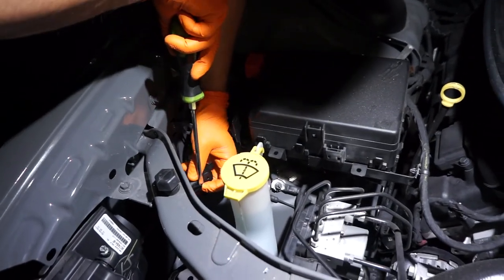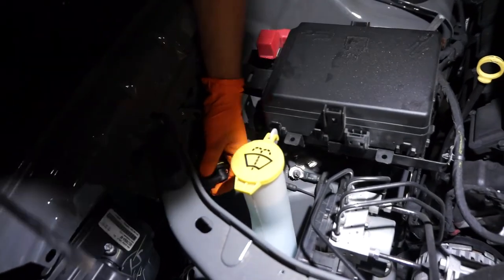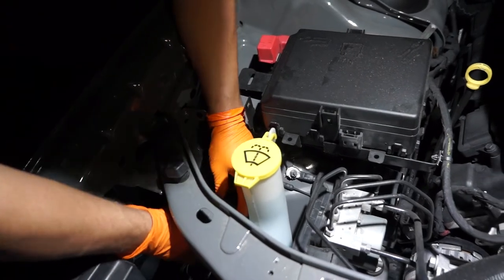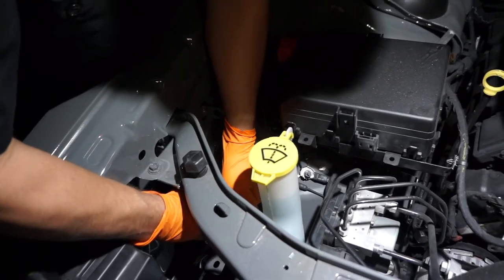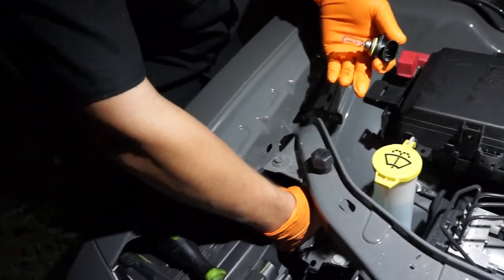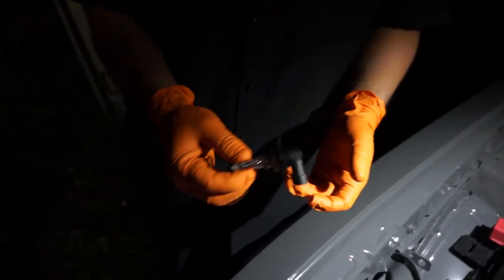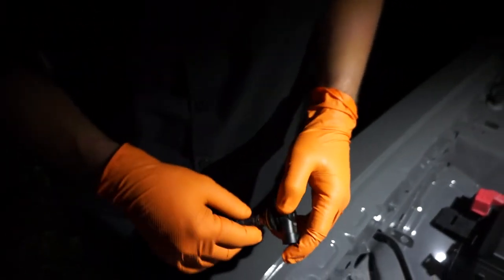I've installed LED bulbs before and never had an issue installing them barehanded, but going from working on my own vehicles to working on other people's vehicles, I strongly suggest wearing rubber gloves. The oils from your hands can get on the bulb itself and cause it to burn out, which won't be good for anybody.